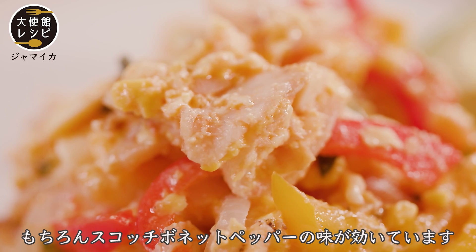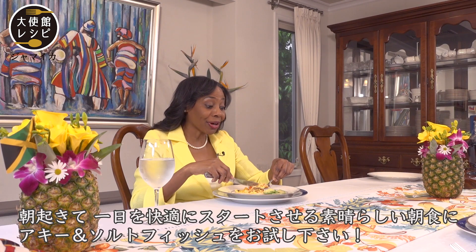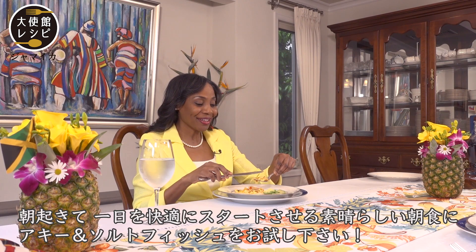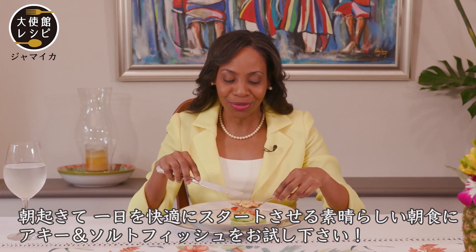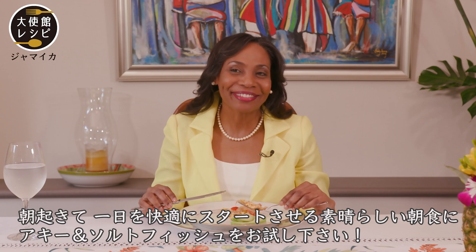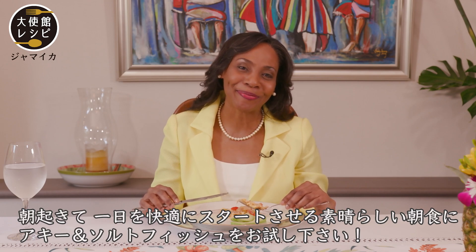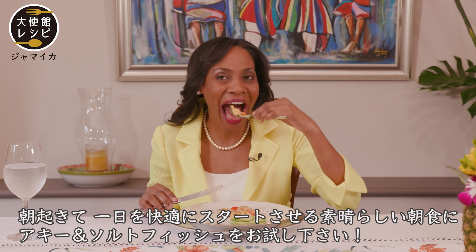And of course I can taste a little of the scotch bonnet pepper — a little spice. This is actually a good breakfast dish. When you wake up and you want to have that nice, rich, silky experience to start your day — comfort — try Jamaica's ackee and saltfish. I'll see you next time.